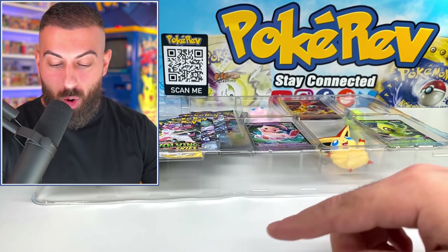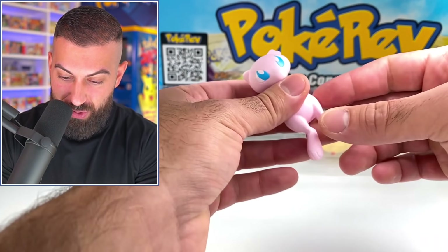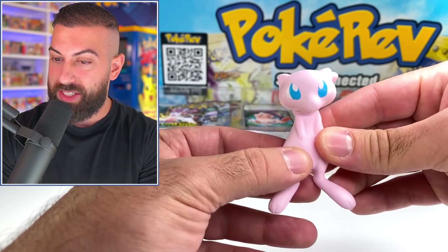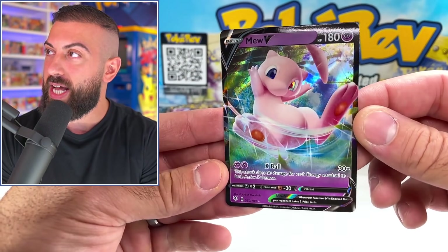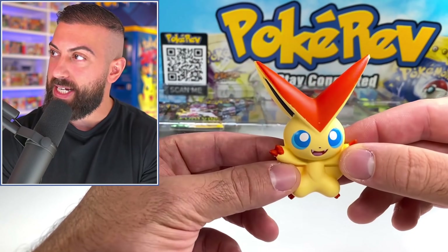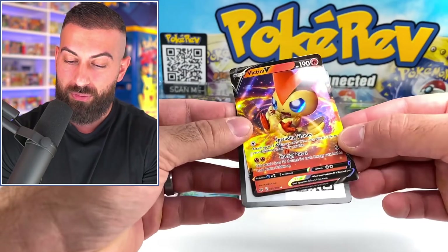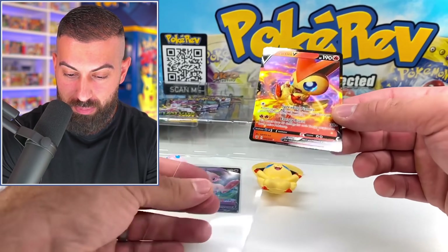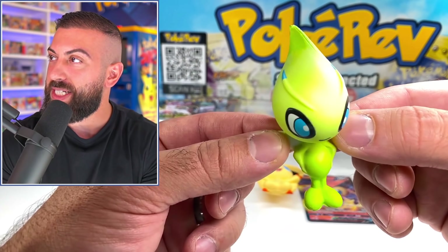We got the Mew squishy - it's definitely very squishy. And then we have our Mew V, that's a really nice looking card. Next up is Victini - nice, another very squishy one. We got our Victini V card, another card from a Sword and Shield set, not sure the exact one, maybe base or something like that, but it goes perfectly with our little squishy Victini.